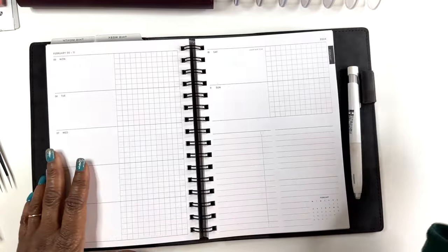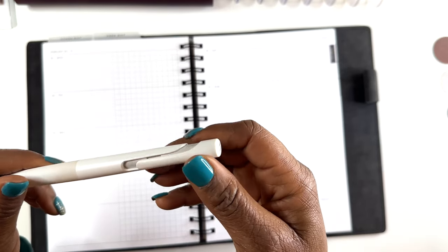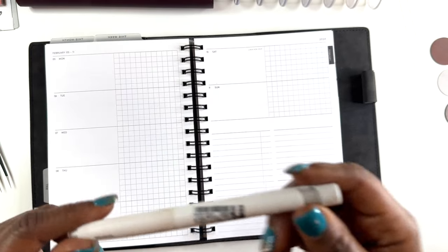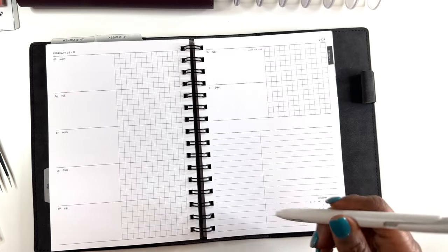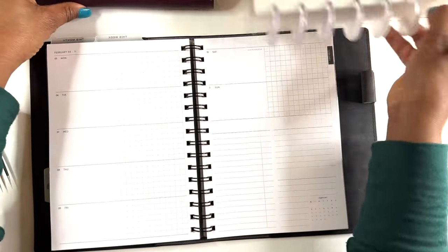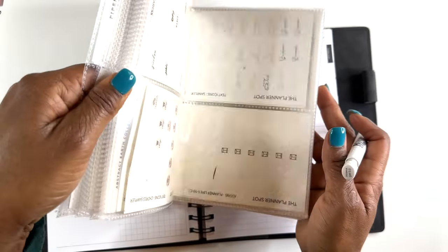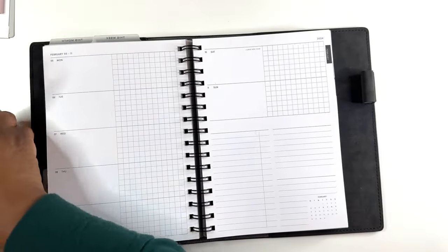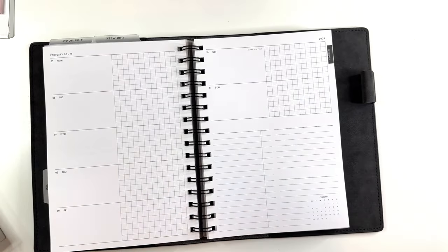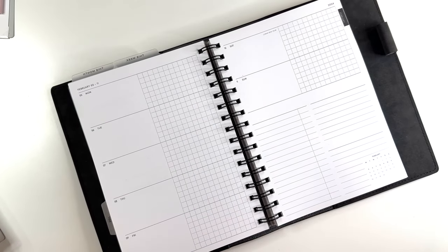The pen I'm using today is the Blend Pen by Zebra — you can get this on Cloth and Paper. This pen is my all-time favorite. I also got my sticker book together — this is where I keep all of my little functional stickers. I'm trying to be organized in 2024 for sure. All I do is get new things and reorganize — that's my testimony.